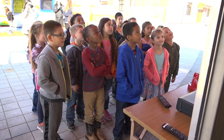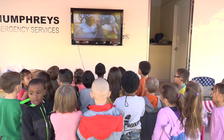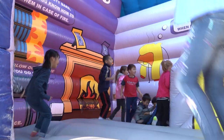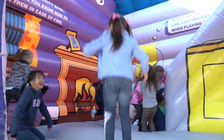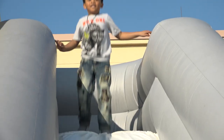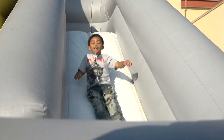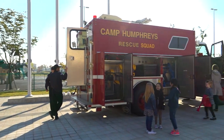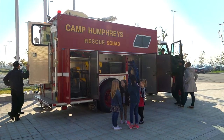We first show a video called 'Be Ready Rabbit — Plan, Have Two Ways Out.' After they watch the video, we split them into two groups. One group goes to the bounce house, which has signage about fire safety, what to do when you see something, and checking smoke detectors. The other group goes to the fire truck to see the equipment and try it on.